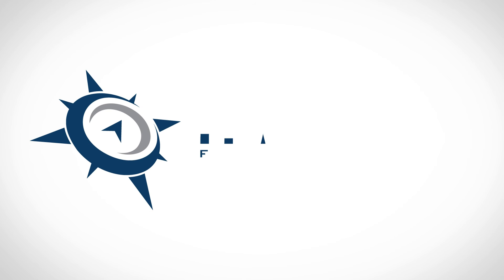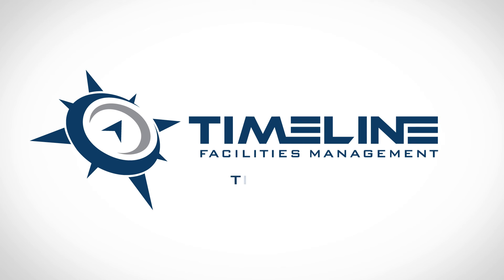Say goodbye to unaccountability, inefficiency, and communication silos. Timeline — reliable results in real time.